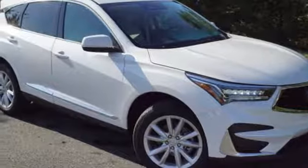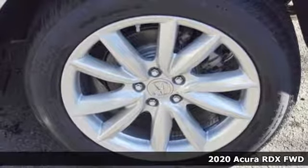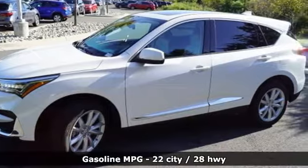It's a new 2020 Acura RDX. It's ready to shoulder your everyday burdens with sophistication and class. It comes nicely equipped with features you'll love.